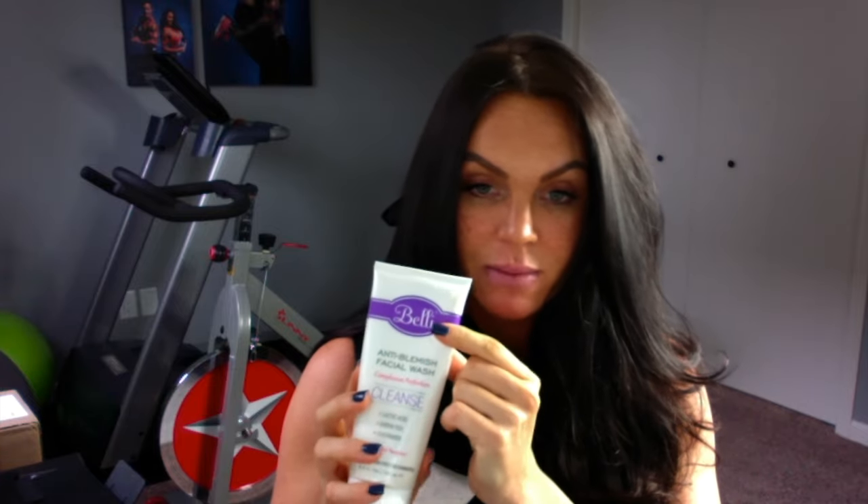For skin care, I've been using the Belly Brand Anti-Blemish Facial Wash. I like this company because it is allergy tested, free of artificial dyes, fragrances, parabens, and preservatives — a pretty clean product without a lot of chemicals. It's meant for hormonal acne, and I do believe it's worked fairly well — I got acne in my first trimester and I haven't since. I also have their spot corrector from the same brand.